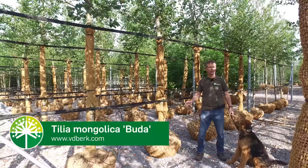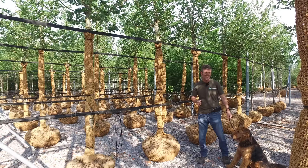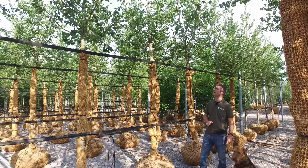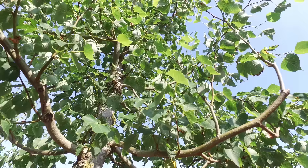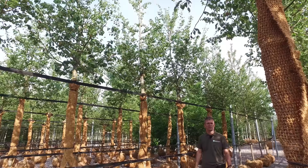This is Tilia Mongolica Buda. This is a cultivar of the Mongolian linden, and Buda was discovered in Hungary — that's where this one originated from. It's not been on the market very long; it's quite a new discovery. It stands out because it's totally free of aphids, and it has a very nice leaf that is roughly toothed.